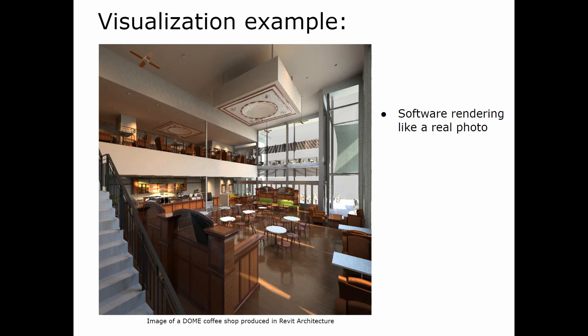Here's a visualization example. This image was actually created quite some years ago in native Revit, but you can see the visualization is quite clear — if you pass this on to your client, they can see what you're trying to design, in this case a cafe. It's getting even better today with software like 3ds Max and similar tools.